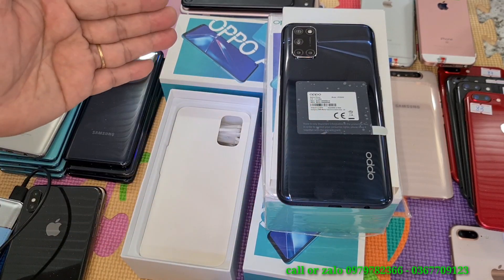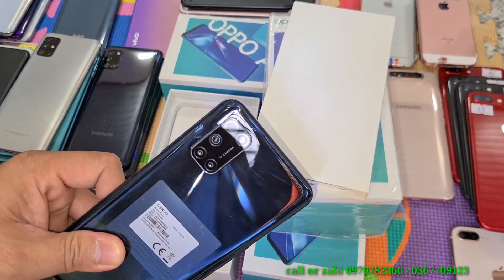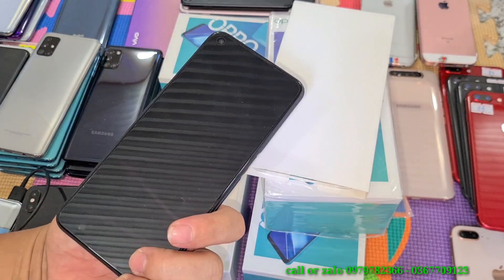Camera sau bao gồm 4 camera, thiết kế theo kiểu hình chữ nhật có vát góc — một điểm đặc trưng của hãng Oppo. Dĩ nhiên sản phẩm này dùng được 2 SIM. Camera 48MP, chuẩn chỉ luôn, công nghệ màn hình nốt ruồi bên trái.